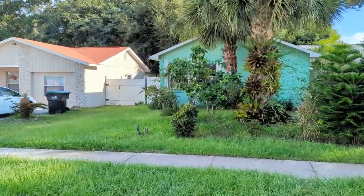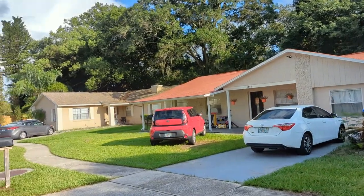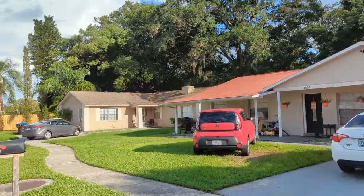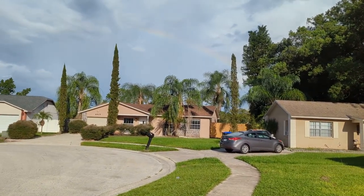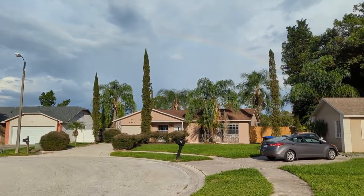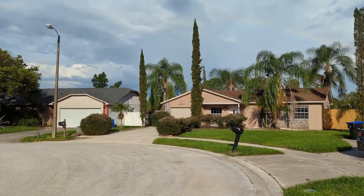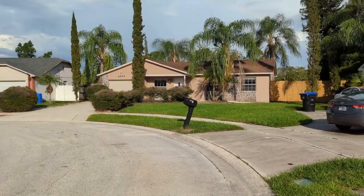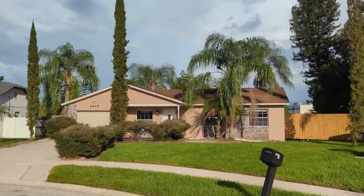I've been listing and selling homes for 34 years, full-time every day, and hardly ever does someone say 'find me a house with an HOA.' So this would be a great affordable home to live in, and it would also make a fantastic rental. It's got some nice curb appeal — those Italian cypress trees by the driveway are a great touch.